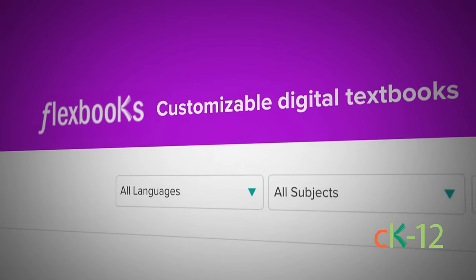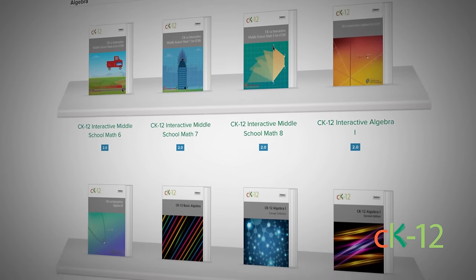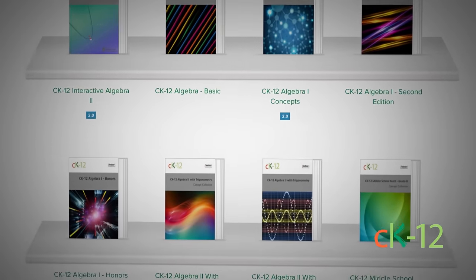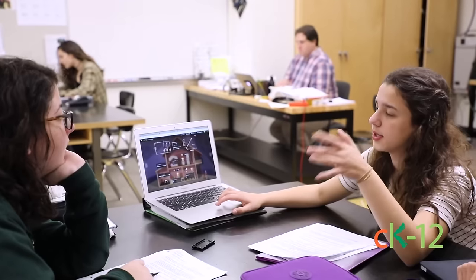We came up with Flexbooks — interactive, customizable books that are digital. We have over 300,000 textbooks that have been created on the system. I love that through the Flexbook I can quickly identify an assignment I like, assign it to my students, and within seconds it's available for them whether it's in the morning before school or whether I'm planning two or three weeks in advance.